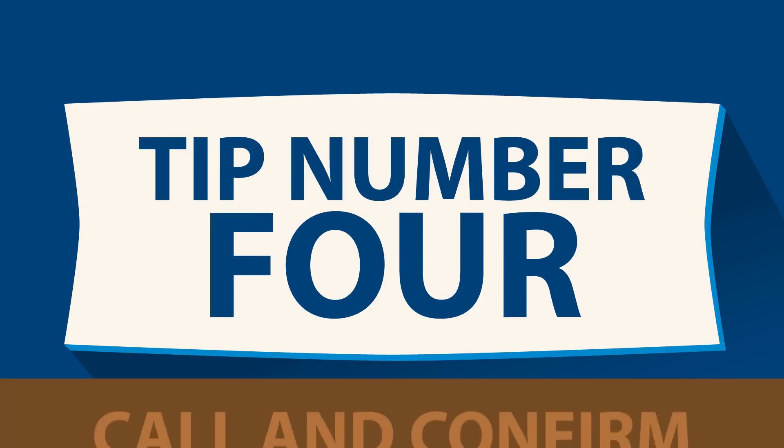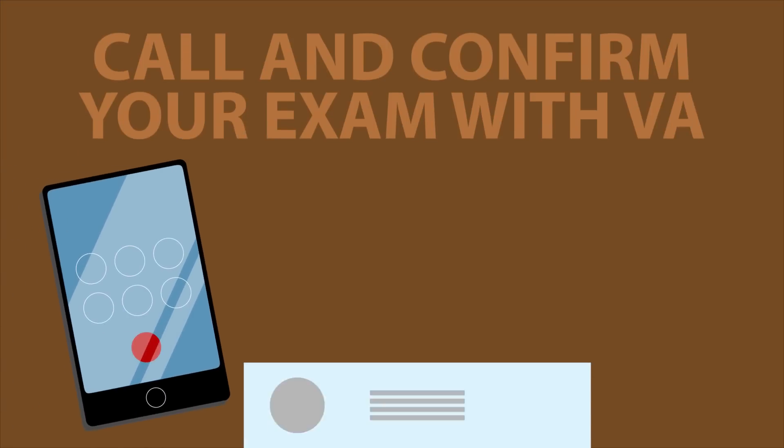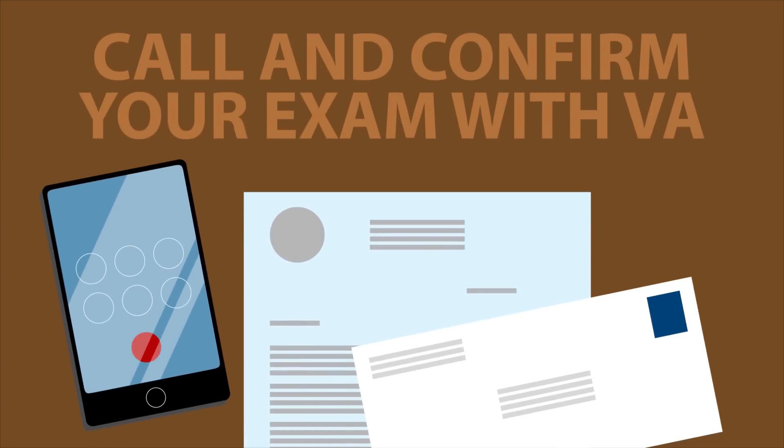Tip number four – call and confirm your exam with VA to make sure you have the correct appointment information, such as your exam time and location. One small phone call can save you time and stress.